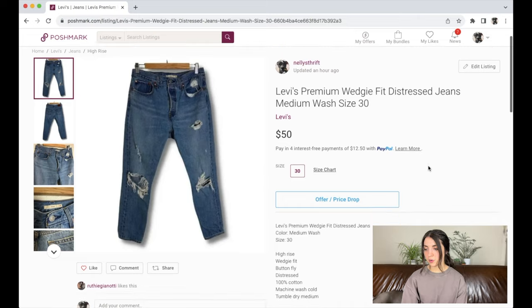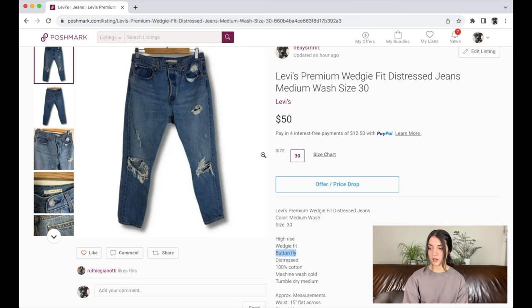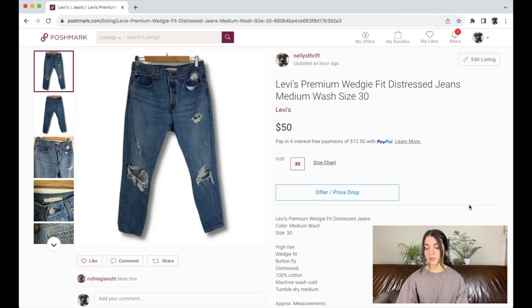Next is this pair of Levi's premium wedgie fit distressed jeans in a size 30. I'll add 'high rise' to the title since I forgot to include it, and I might also add 'button fly' since some buyers specifically search for that. I think $50 is a decent starting price — I'd expect them to sell for $35 to $45. I'll relist and wait it out.